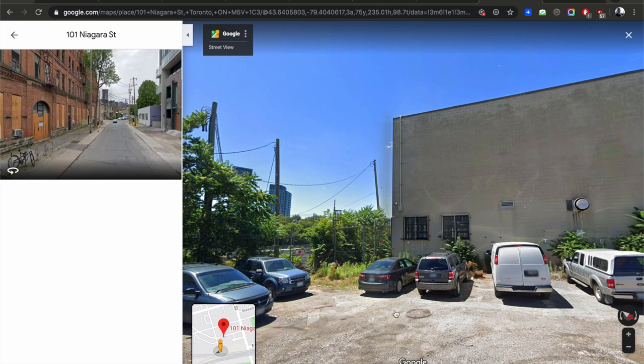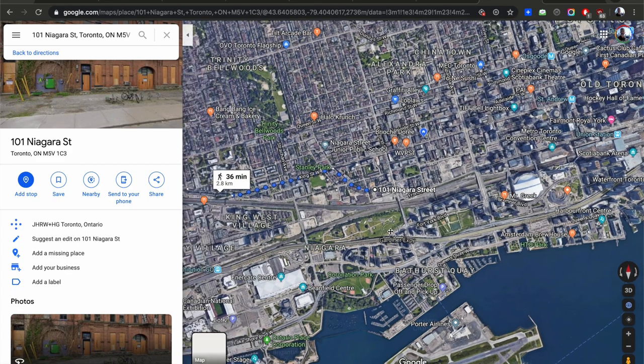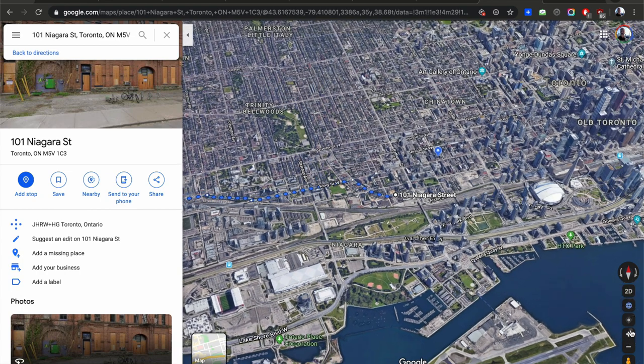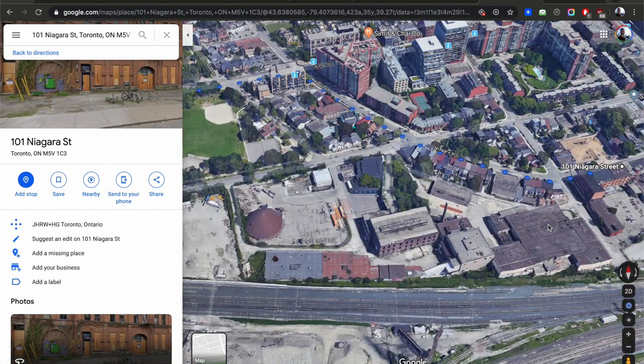Across the street there's going to be a huge project by Taz Development, so this area is amazing — it's basically the hidden area of King West. Zooming in on the map: here's the CN Tower, there's Bathurst, and there's Niagara. The West Condo by Minto is just behind you. Let me go to the 3D version first and then I'll give you more information.